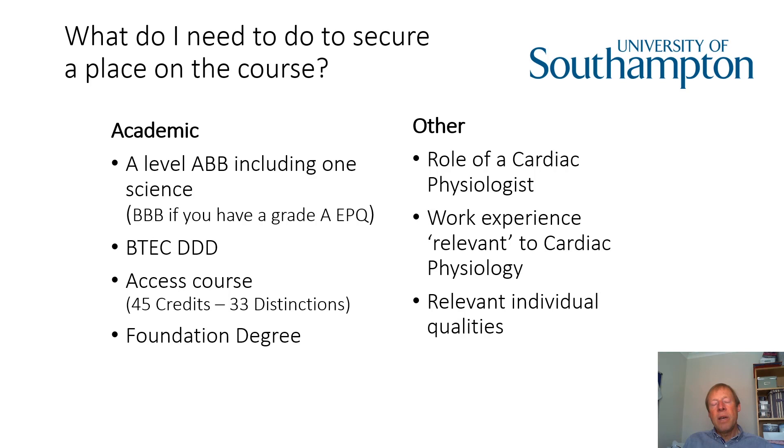I'd recommend — subject to current lockdown constraints — that perhaps later in the year there might be an opportunity to visit a department and talk to a cardiac physiologist firsthand. But unfortunately, with current constraints, that's probably going to be unlikely. So what I would suggest is you have a look at the resources that are online. NHS Careers is a website that provides some very good resources, and there are many others you can find online. Make sure you have a good understanding of what a cardiac physiologist actually does, because that's what we prepare you for in the course.